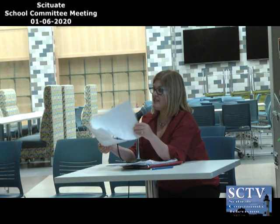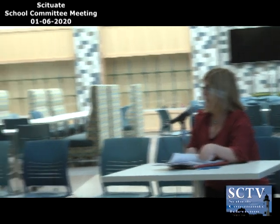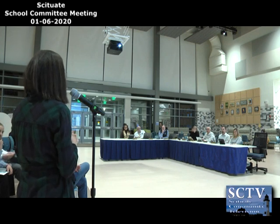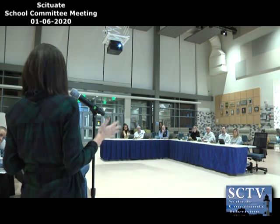I have five department chairs here tonight — if anyone has specific questions about the program of studies, fire away. A board member asks about the prerequisite changes to world languages. We've been tracking data from the add-drop period each year, and despite tightening the language around prerequisites, we're still identifying a lot of movement in classes within the first four weeks of school, which can be quite disruptive to the learning environment for both the student and the teacher.